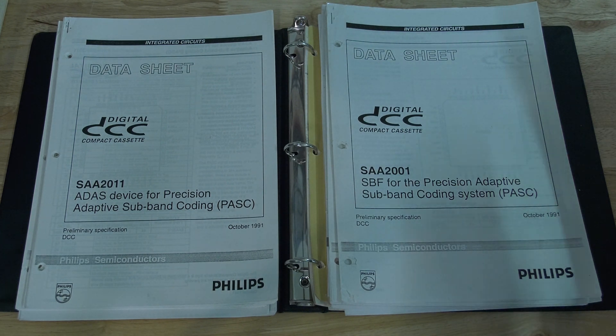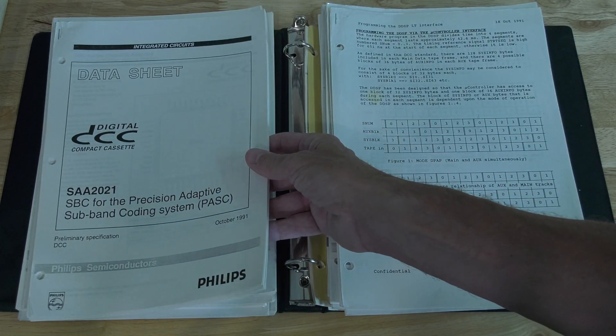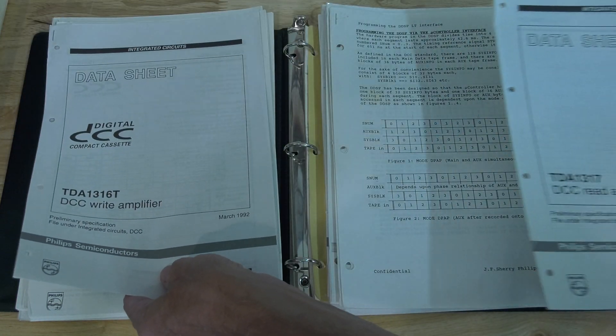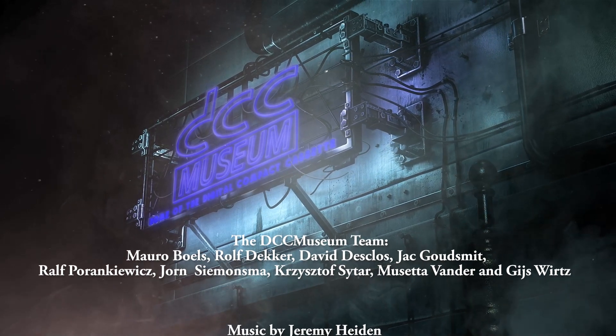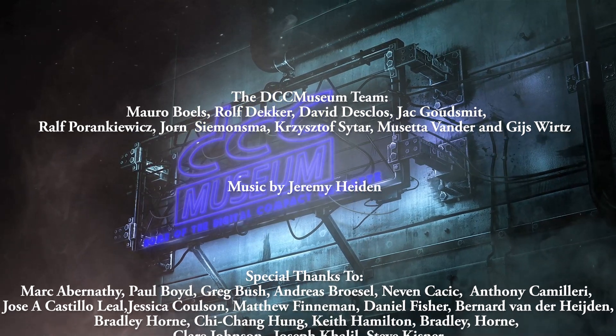Very cool to have. These are some copies of the data sheets. So all in all, we're very happy with this. And again, we will share this in some form with you, because that will help us give a better understanding of how the DCC player works, how we can potentially reverse engineer it, and how we can modify or mod a player to make it more 21st century. Hope you enjoyed this video — see you next time. Bye.